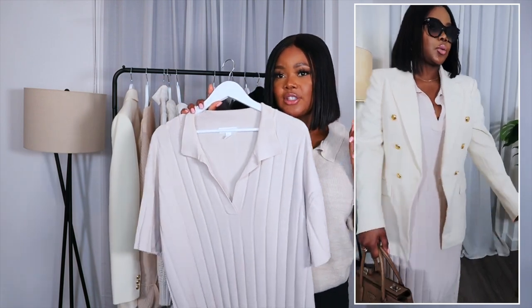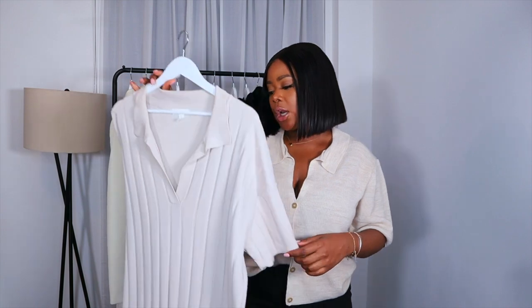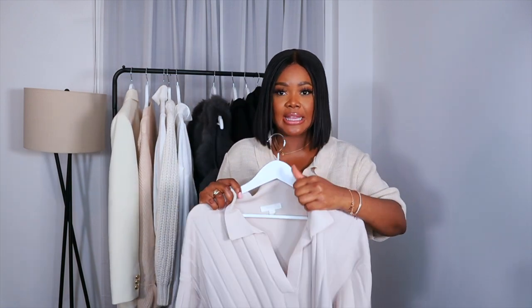However, I got this in a size too big so make sure you get yours in the correct sizing. This is in the large, but it's just another example of a jumper dress that can look elevated and very simple. The jumper dress for me is definitely a key piece.